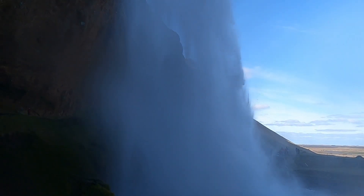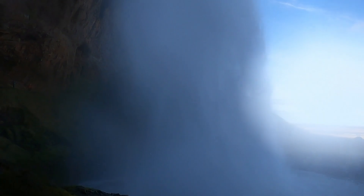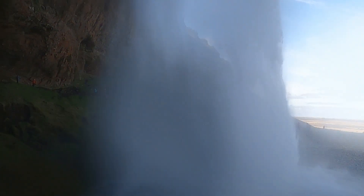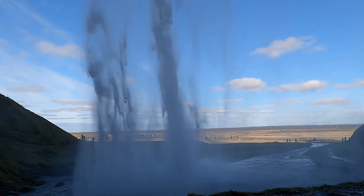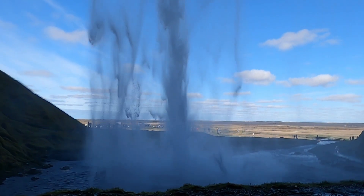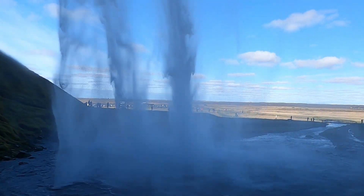You can see the falls here from the back side. We'll see if we can keep going where it's a little bit drier. So here we are behind the falls, right where it hits the plunge pool here.